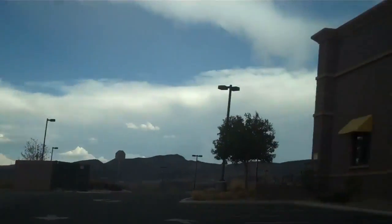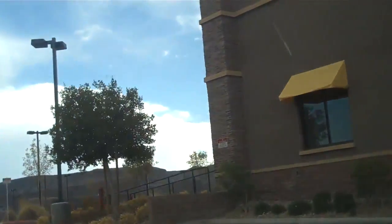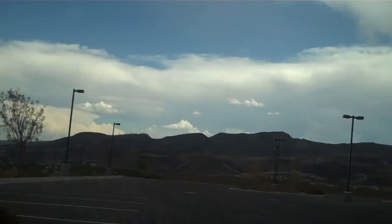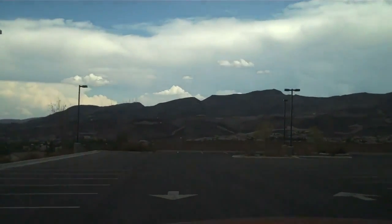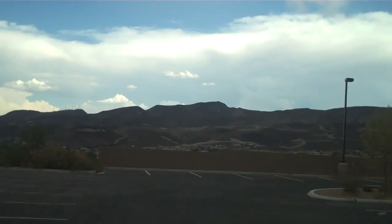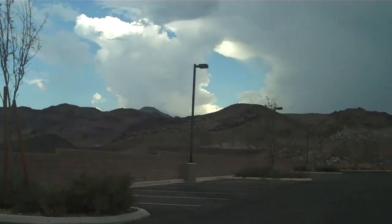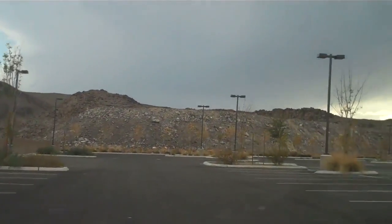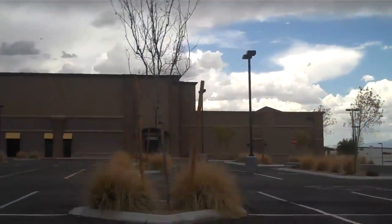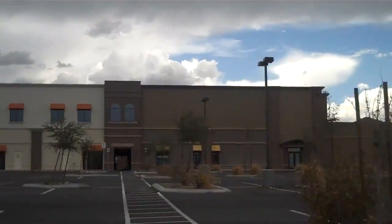There's a Fresh and Easy grocery store over there. There's a huge parking lot. Looks like we got a road to nowhere there at a distance — let's see if that area is not gated, I'll go over there next. I don't know what this was supposed to have been, but this is a very large parking lot for the size of that building.